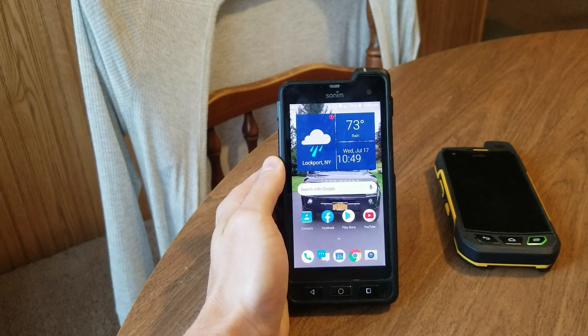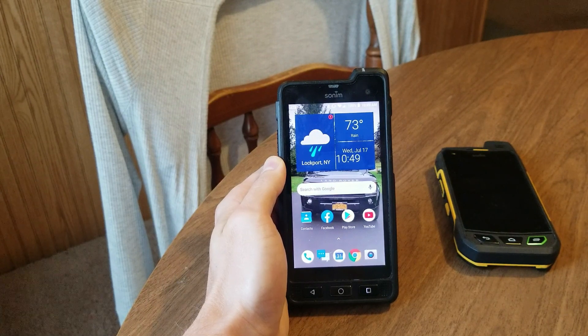What is up YouTube, Scrammy here coming at you with my one year long update of my Sonim XP8.